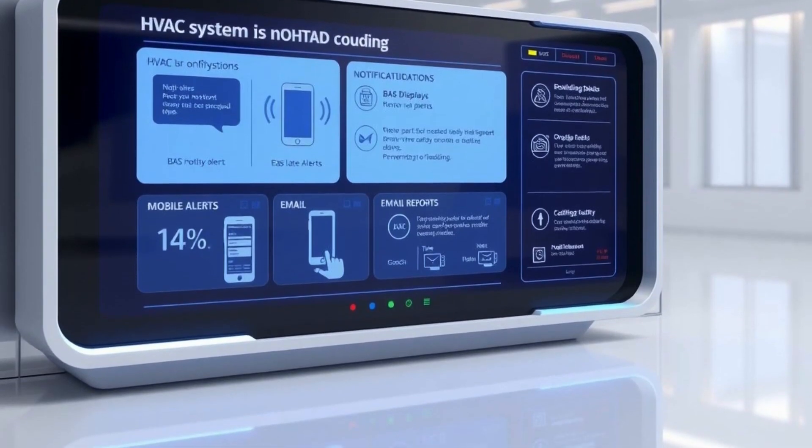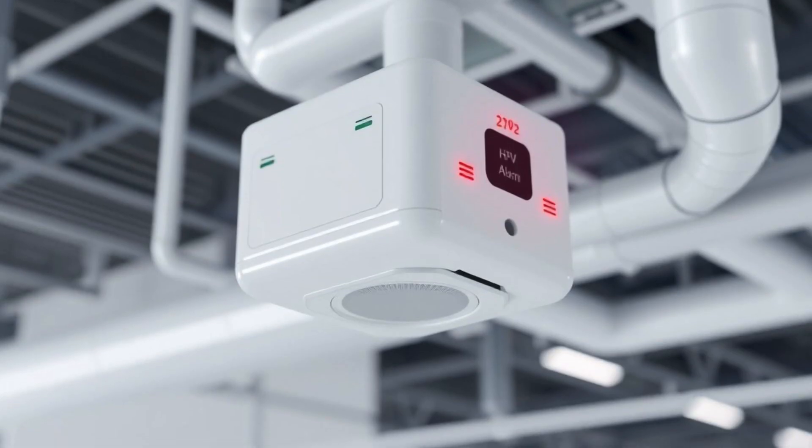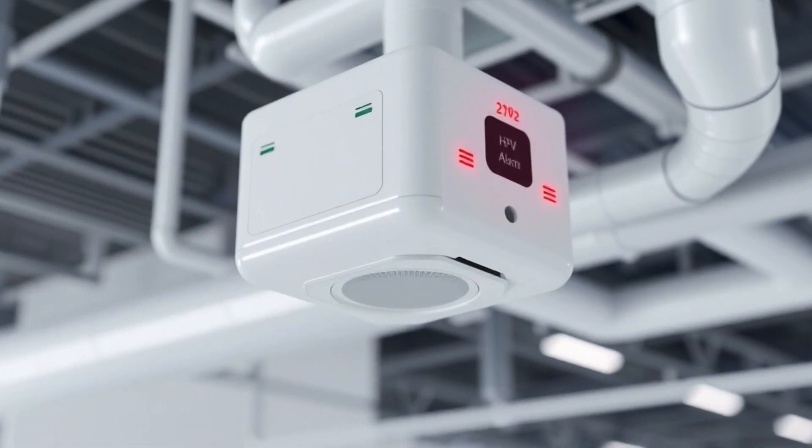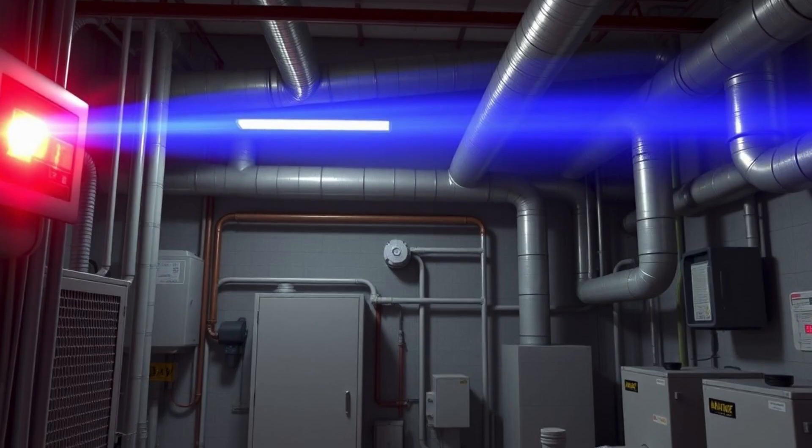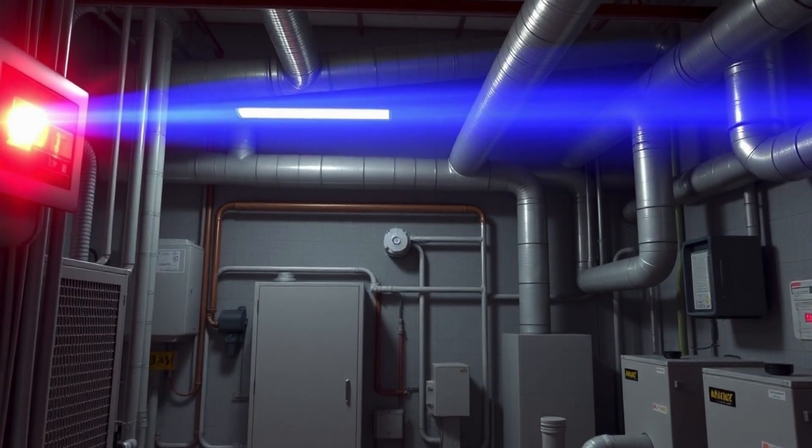Notification methods include CO2 sensor integration with alarms, BAS monitoring with red warning indications, and a strobe and audible alert in the mechanical room.